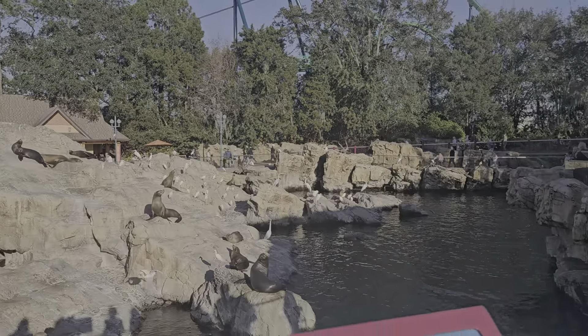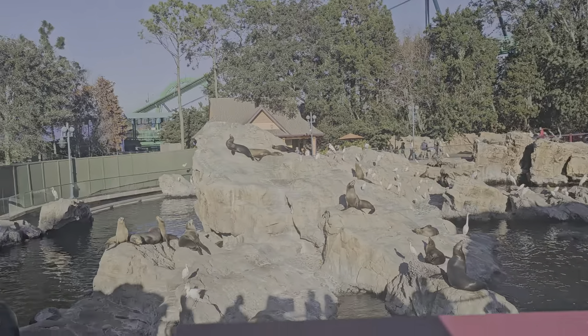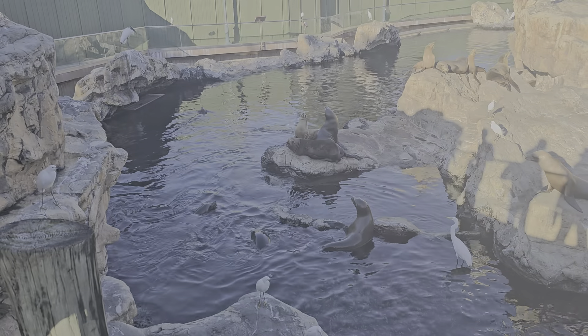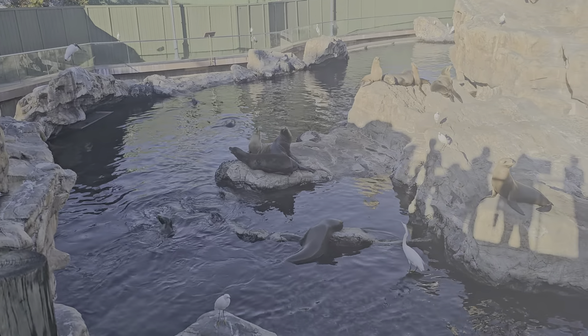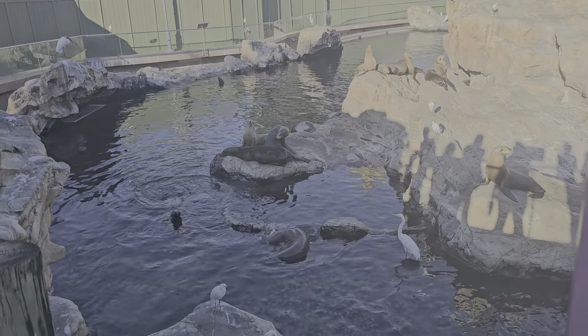Now on this habitat, you do have the freedom to be able to interact with them by feeding them. So if you're interested in going to feed some of our seals over at the sea line, you're really welcome to go over to our seal line. You can purchase some food from our friends at the kiosk to offer them.